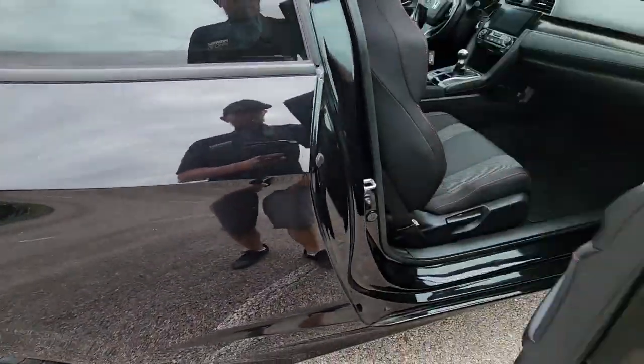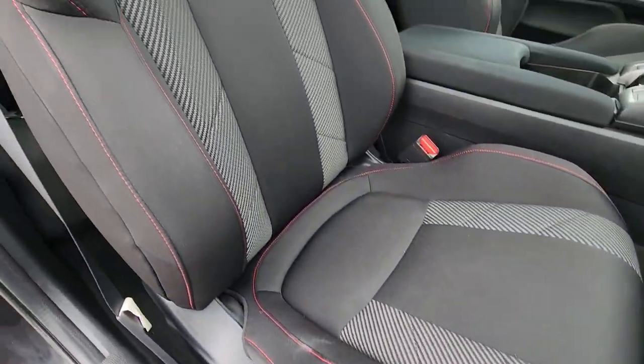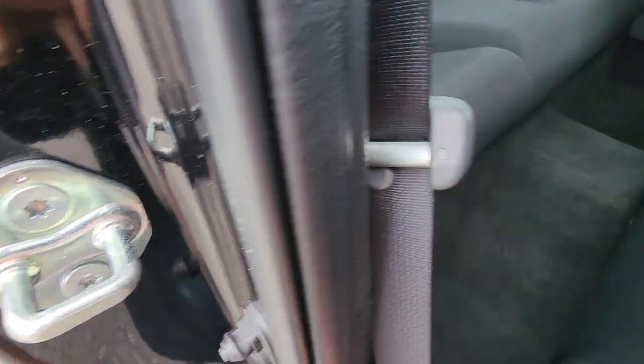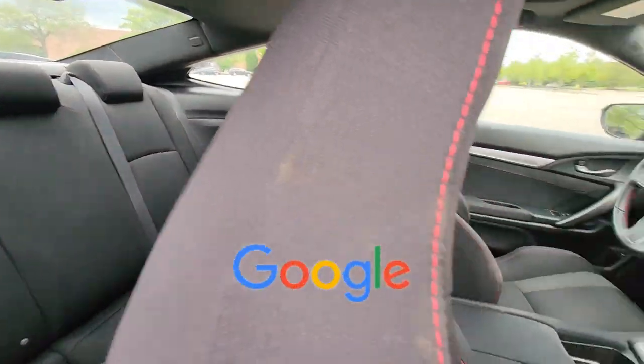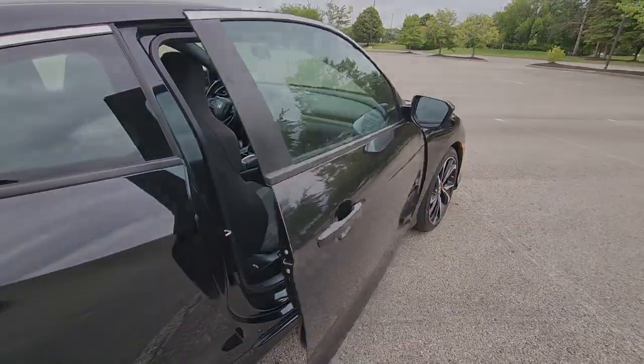Heated side view mirrors, moonroof, backup camera, pass-through rear seat, Bluetooth, brake assist, keyless start, rear spoiler, auto climate control, keyless entry, and front bucket seats. This is a top-rated dealer — experience the difference. Test drive your dream car today.